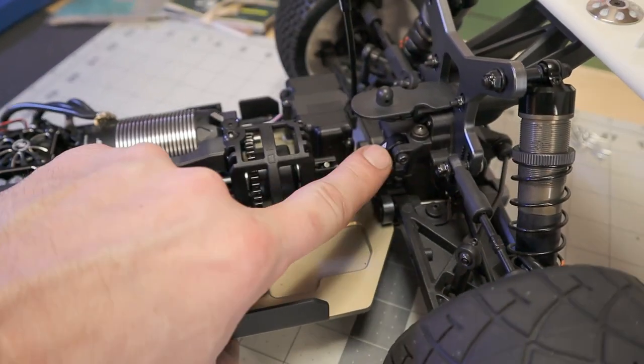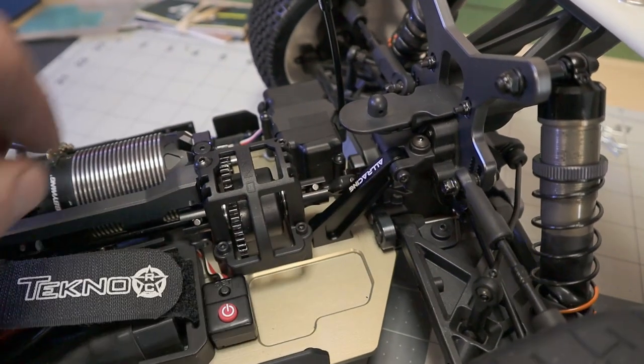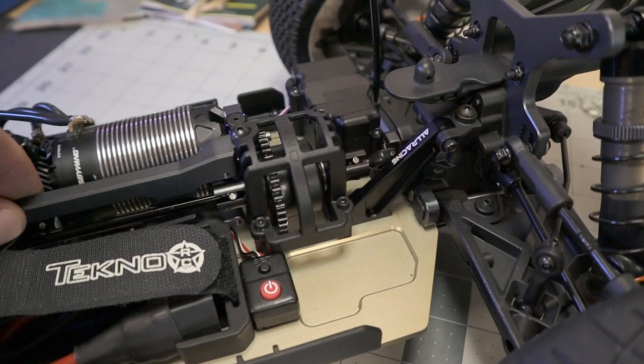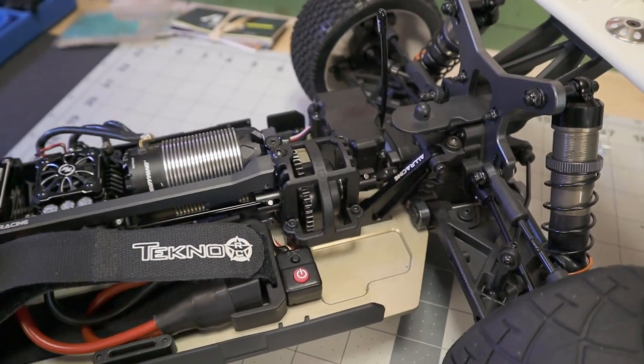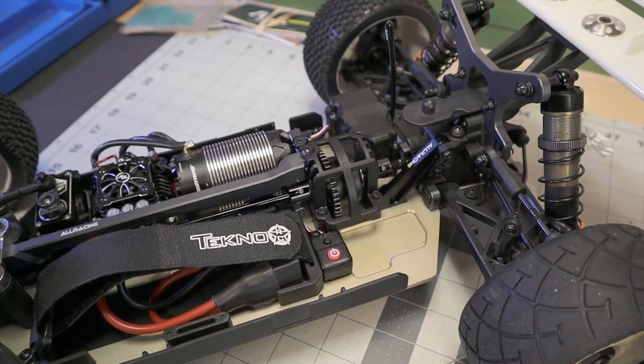I also have the All Racing 7075 rear chassis brace, really stiffening up this chassis because I want to give it as much chance as possible since I am going to bash the heck out of it.